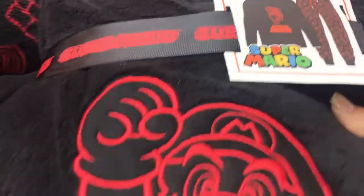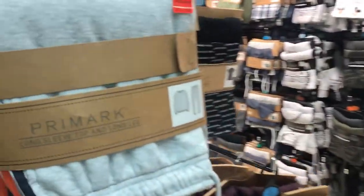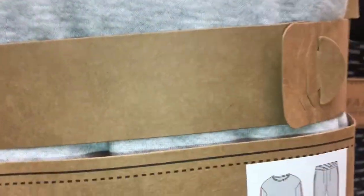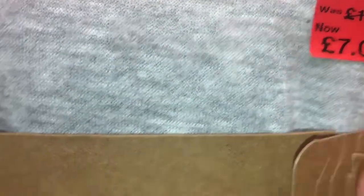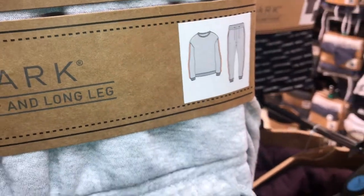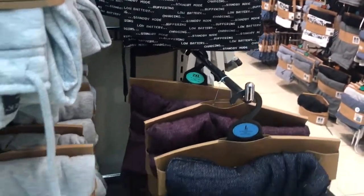First of all, there are some offers on in the menswear. They had a lot of pyjamas reduced, £6 and £7, half priced, which is actually a very good price, and especially because you could actually purchase them now and keep them for the winter and for Christmas, which is what I normally do.